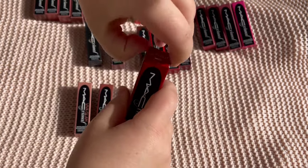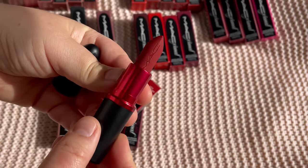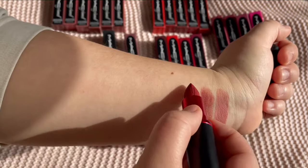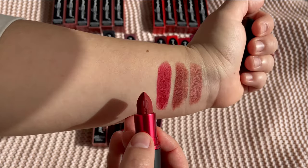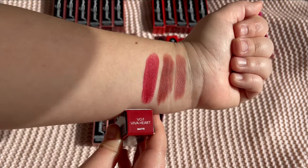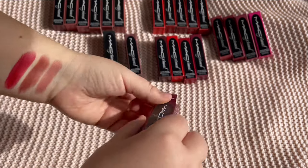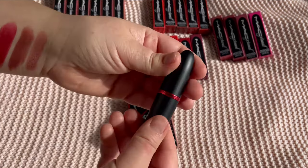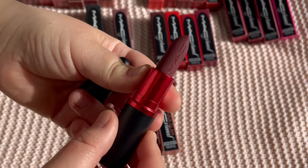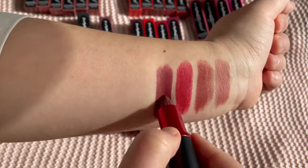Then we have Viva Heart, which is a nice red lipstick. And the last one is Viva Empowered — I think this is the new shade. It's a bolder shade, more on the purplish side. Very beautiful.